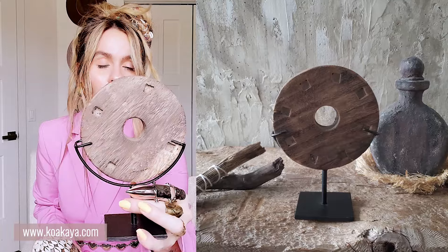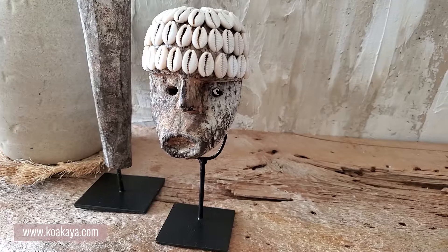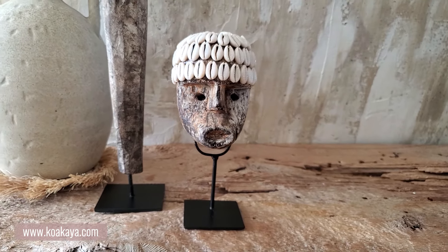Moving on to my smaller statues — because we have to have some big ones, some medium ones, and some small ones. I love my small ones because they create the perfect high-low effect. I have this super cute carved wood wheel on a stand, and then this little guy with seashells on the top of his head, also on a stand. For a shelf where you don't want something too big, these are such great little accessories. They're little fillers that fill in small spaces — on a counter, in a basket, or on a coffee table where you don't want too much height.